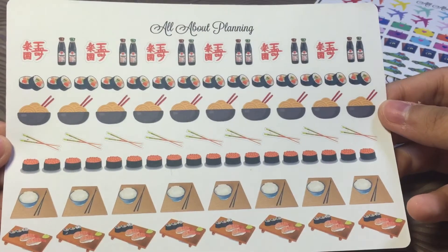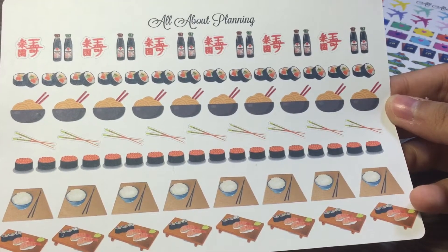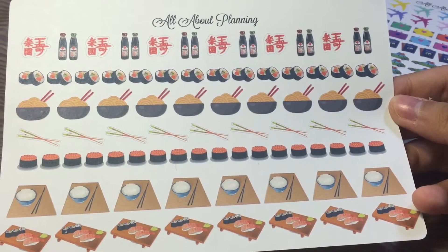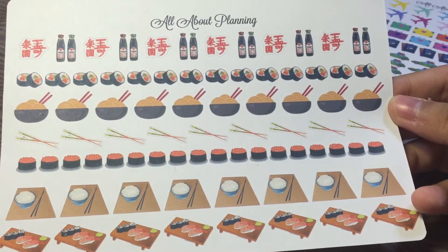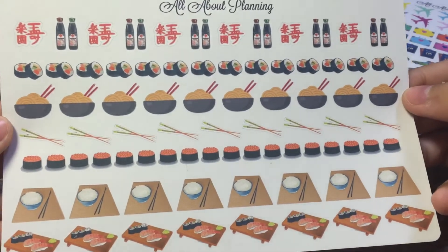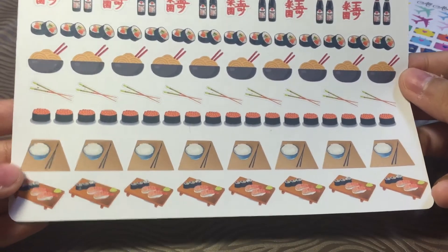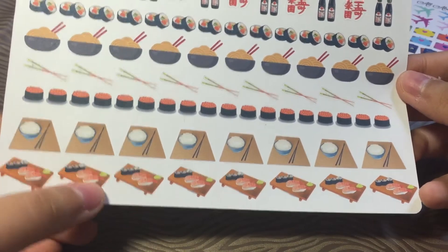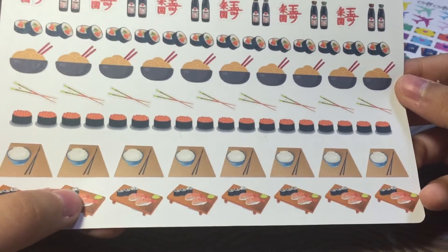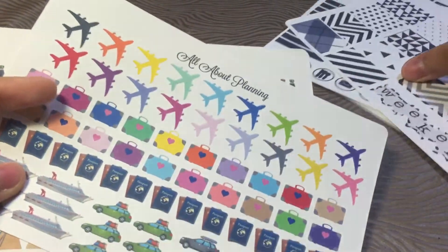Last but not least, my love for Japanese food — I had to get this because they look really realistic. I have a lot of sushi style stickers, and usually shops that do Japanese style stickers will only include ramen or sushi stickers. But she has ramen, she has sushi, she even has a soy sauce, chopsticks, and even this traditional style of plate, plus some white rice. So, so pretty.